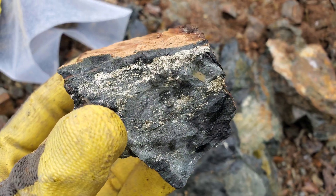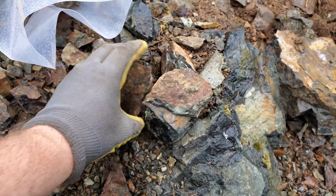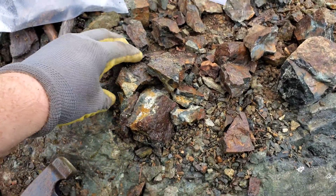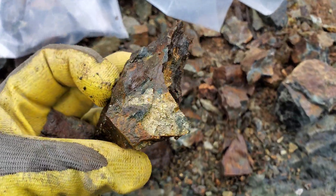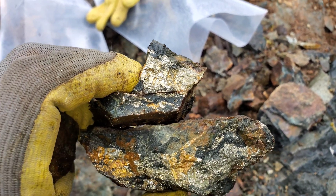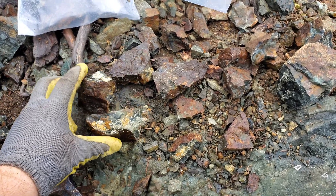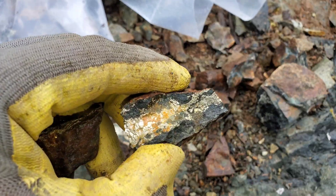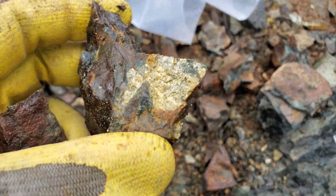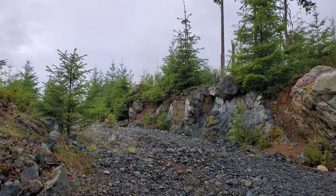These are the last samples before we head out for the day, from this showing: massive pyrite, minor chalcopyrite, and magnetite — some pretty rich samples, mineralization-wise. That's it guys, hope you enjoyed the video. We have to head home. Take care.